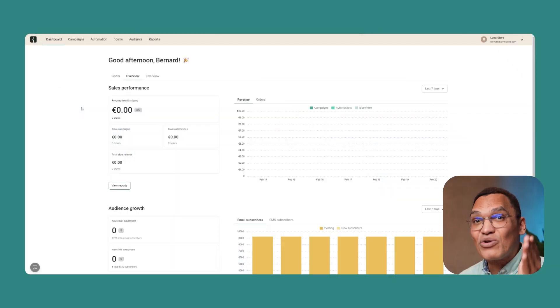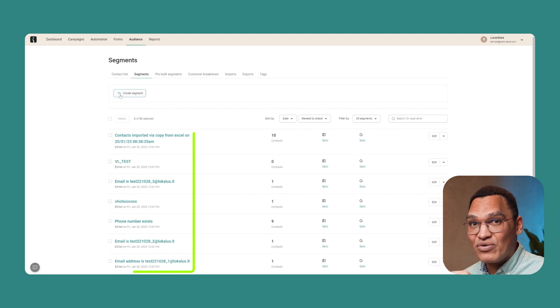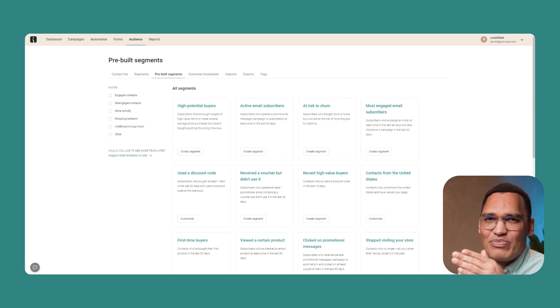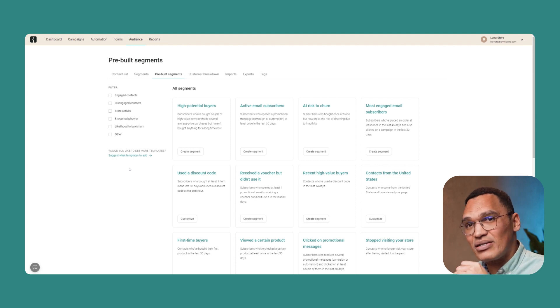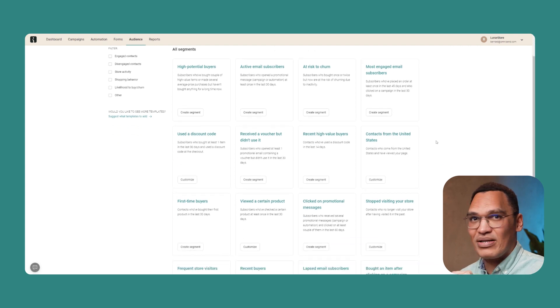It sounds complicated and time-consuming, but it isn't — it's actually pretty easy. Omnisend makes audience segmentation a breeze. You already saw that you can add tags to your forms, which automatically creates those segments. There are also pre-built segments you can work with. Just click Audiences at the top of the screen and then Segments. These segments are based on engagement: are these people engaged, likely to buy, or likely to unsubscribe? Using these segments, you can re-engage people or send more emails to increase the lifetime value of your best customers, and improve your deliverability rate.